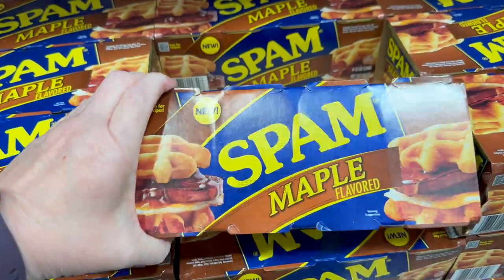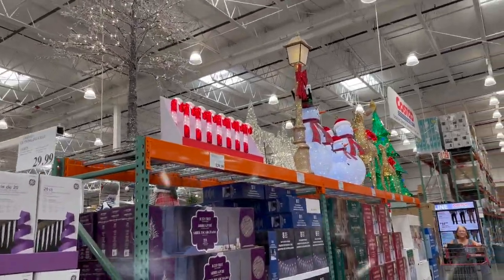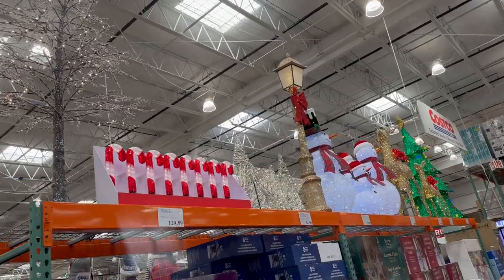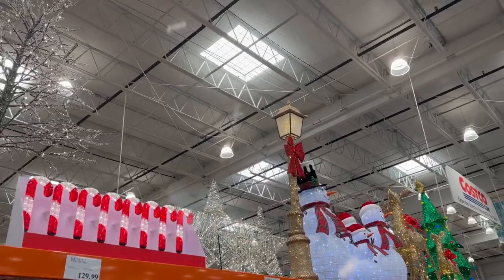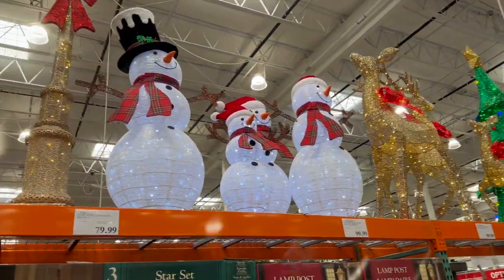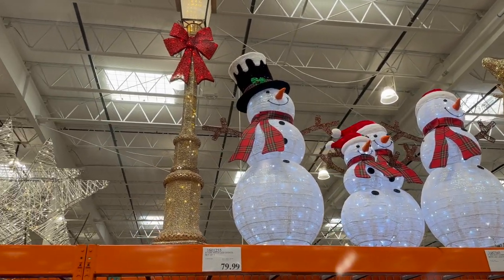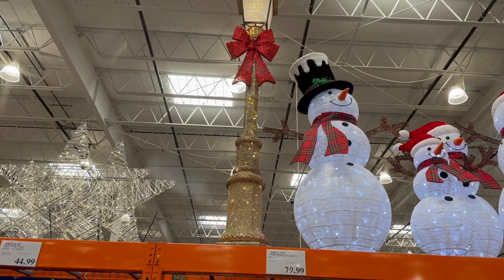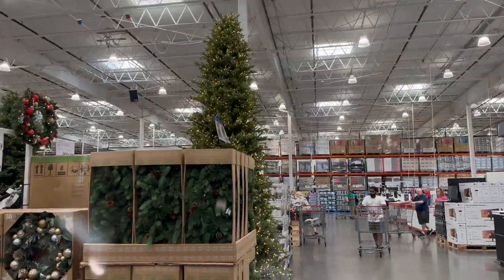I'm at Costco. I need somebody to explain this to me. It's Christmas — they already have Christmas decorations out!